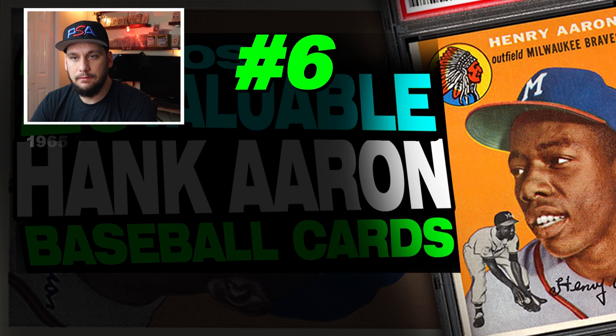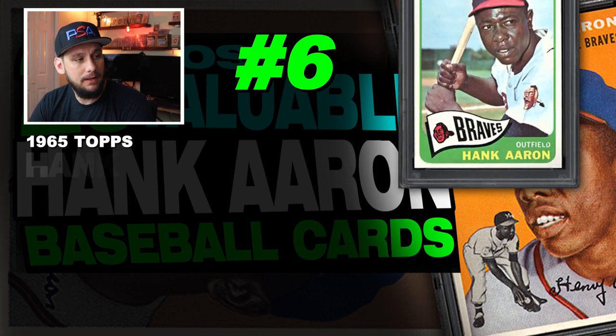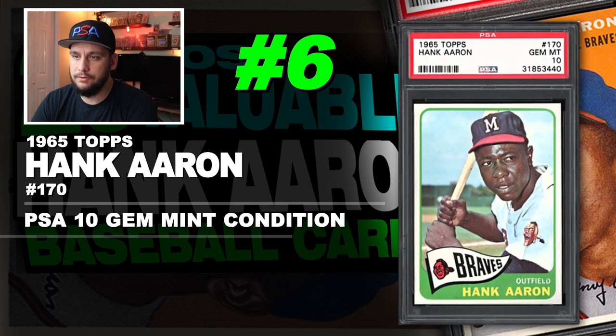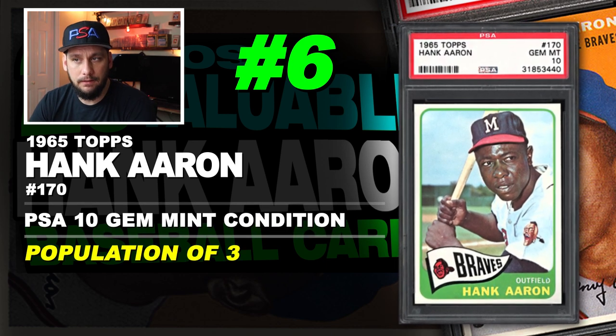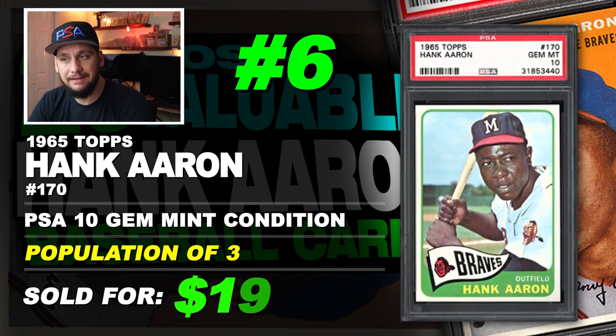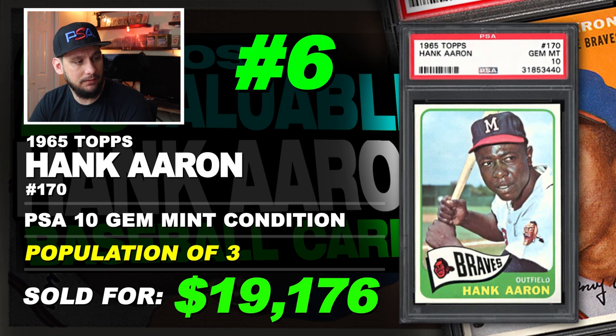Number 6 is a 1965 Topps Hank Aaron number 170, graded PSA 10 gem mint condition. Population of only 3. Sold at auction in December of 2018 for $19,176.